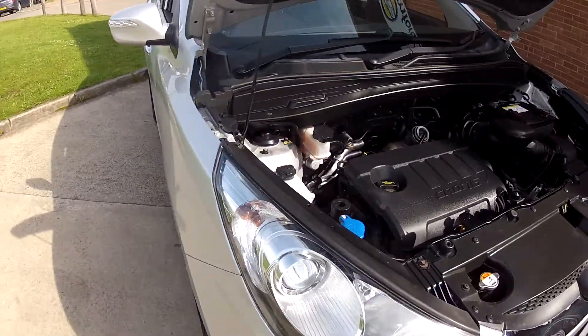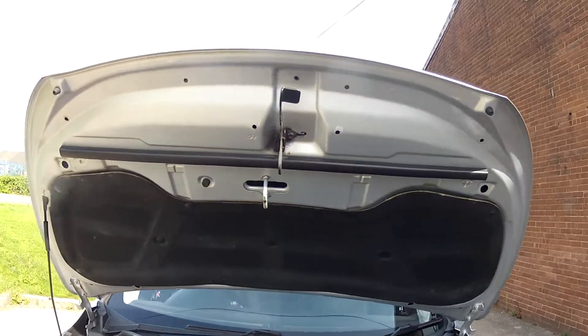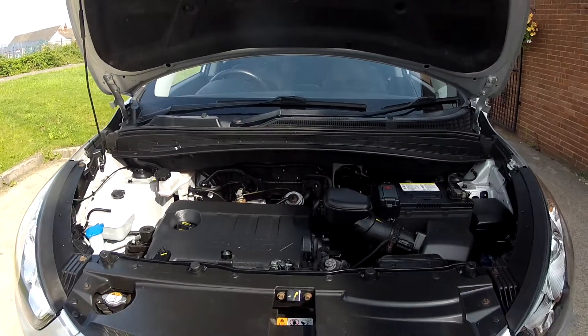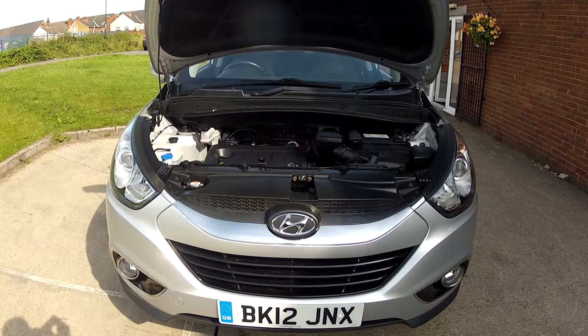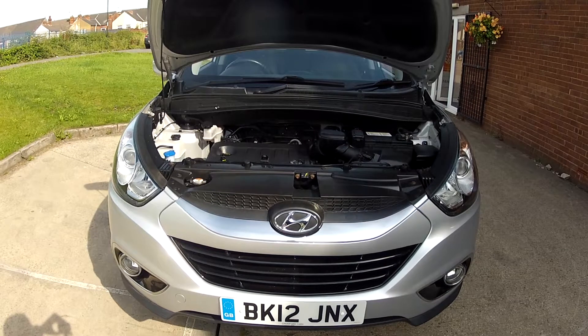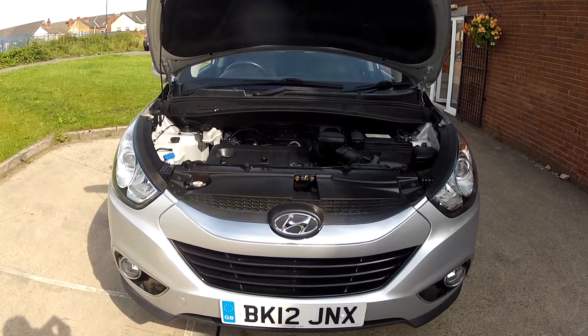We mentioned earlier it's got those lovely alloy wheels, but just look how clean this car is under the bonnet — it certainly has been looked after. In fact the only thing this car needs is a test drive and hopefully we'll see you very soon in order to do that. If you'd like more details on this car including mileage and price, click on the link in the description below. And if you haven't done so already, consider subscribing to our YouTube channel — that way you can keep up to speed with all the latest stock we've got coming in.